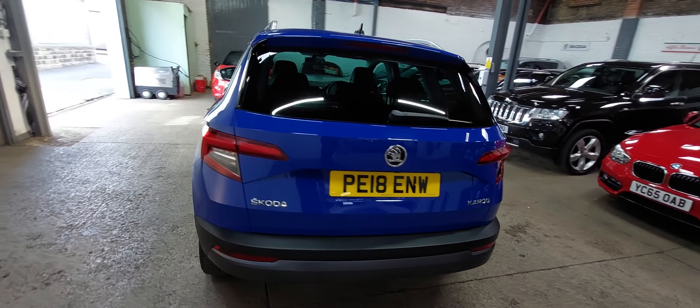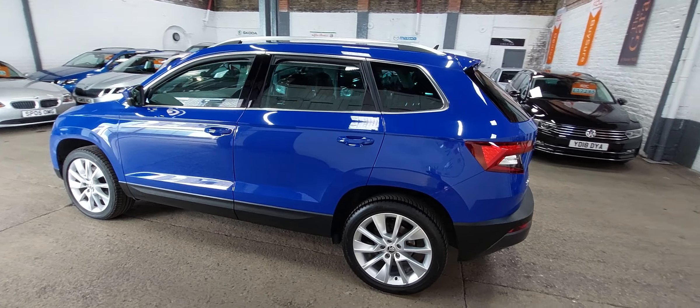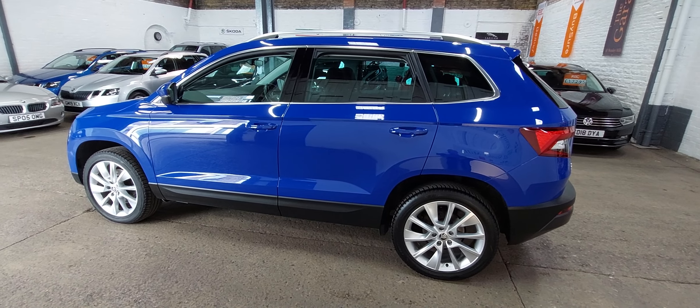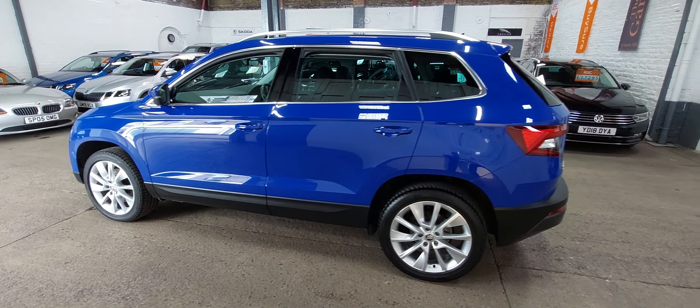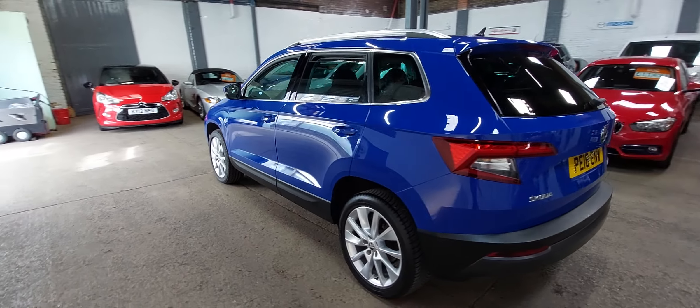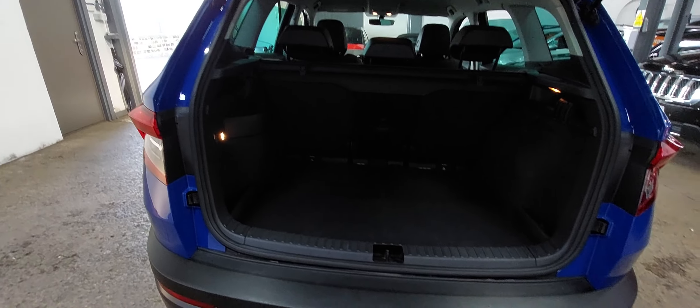Pretty much as it came to us — all we've done is valet, we've done nothing else. All the wheels, everything as you'll see, all in very, very good order. Really, really nice car. And great cars these as well — I've run one myself for quite some time and they were a really, really pleasing car to drive. And this is just exactly the same.